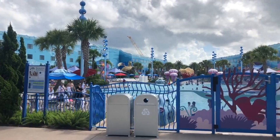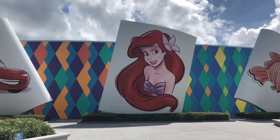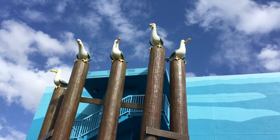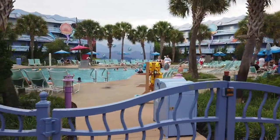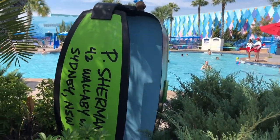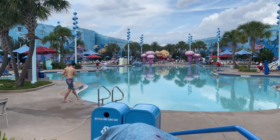Art of Animation also has two other leisure pools: the Cozy Cone Pool themed after Pixar's Cars, and the Flippin' Fins Pool themed after The Little Mermaid. All three pools are close to the resort's 24-hour self-service laundry rooms, so you can lounge poolside while waiting for laundry — Disney can even text you when your cycle is finished. Keep in mind that none of the value resorts have waterslides, so if that's a priority, look toward the moderate and deluxe resorts instead.